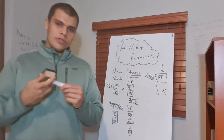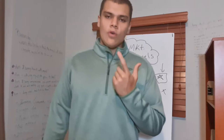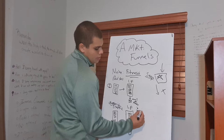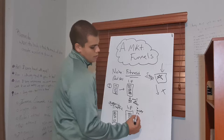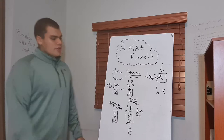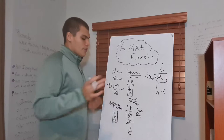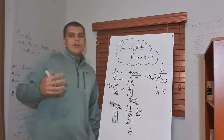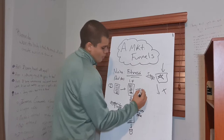For the fitness niche, I would focus on giving a freebie such as a training or a checklist on what are the best home workouts. Maybe you can give them a challenge. It is going to be a 30-day challenge that you design — absolutely free. Once people accept to give you their email for the free digital product you create, whether that is a video training, a checklist, a challenge, or a webinar, you're going to take them to an upsell.